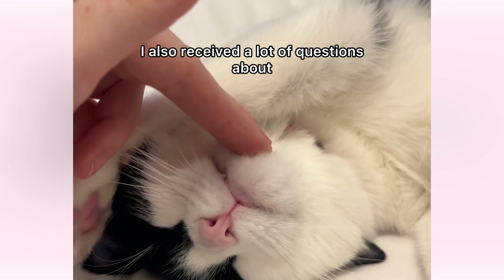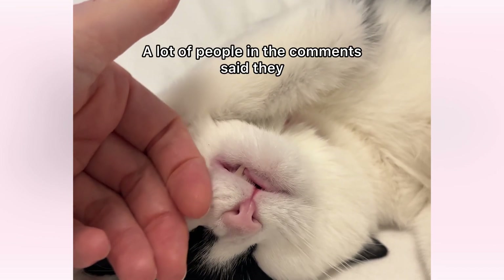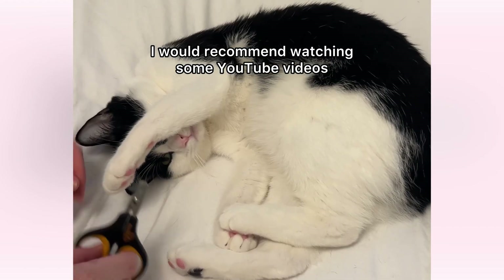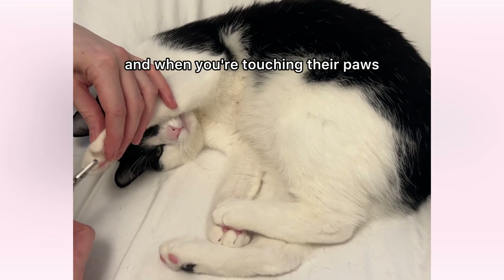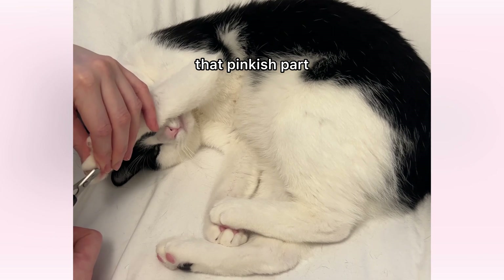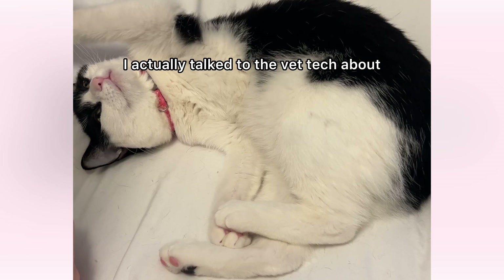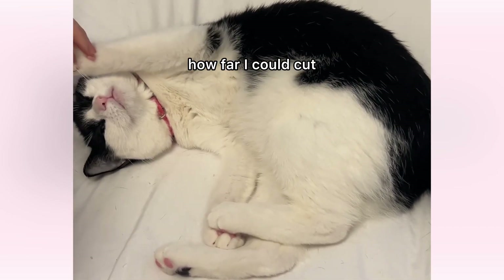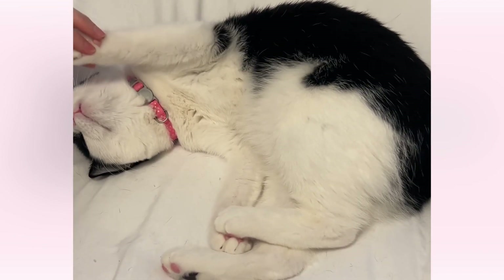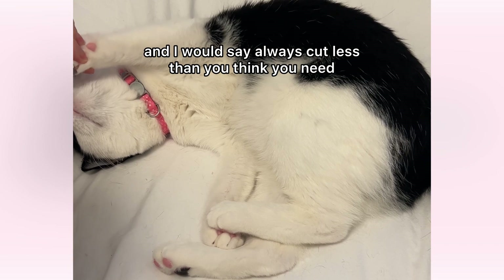I also received a lot of questions about how to know how to cut cats' nails. A lot of people in the comments said they just always bring their cat into the vet to get them cut. I would recommend watching some YouTube videos. When you're touching their paws, you'll be able to see that pinkish part that you do not want to cut past. Last time I was at the vet, I actually talked to the vet tech about how far I could cut, and she told me I was being way too conservative and that I could cut a little bit farther back. But watch some videos, and I would say always cut less than you think you need.